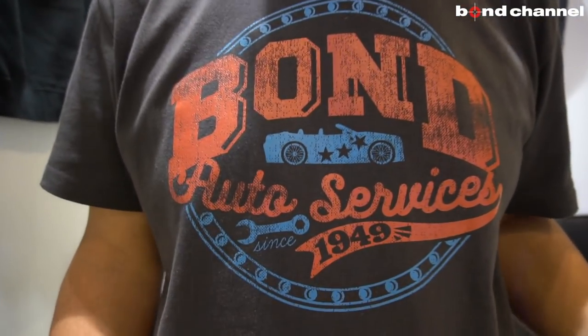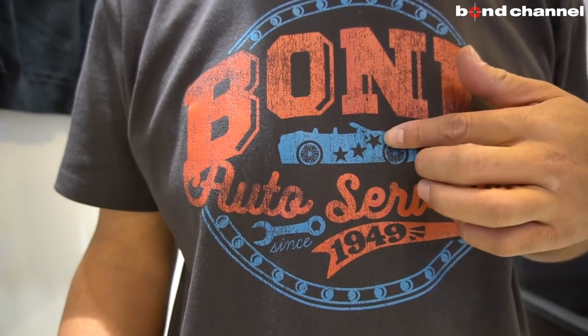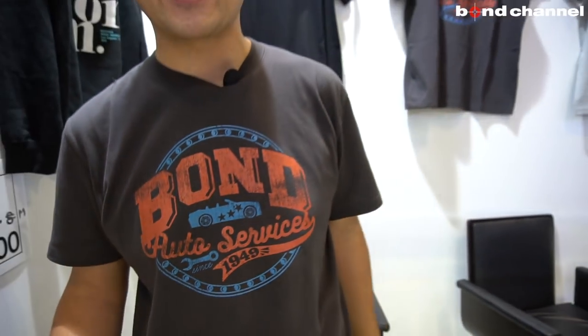今日はここで物販、ボンドオリジナルグッズの販売をやらせてもらっています。こんなTシャツを販売しています。実はこれ、ただのTシャツじゃなくて、誰でも知っている超有名な人のTシャツなんかも作っているデザイナーにお願いして作ってもらったTシャツです。